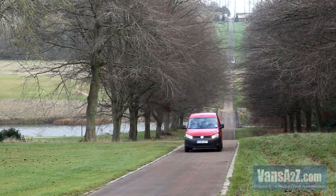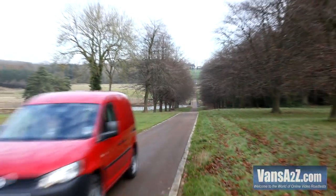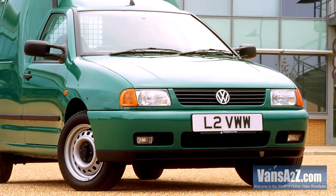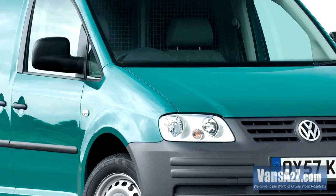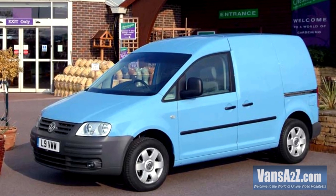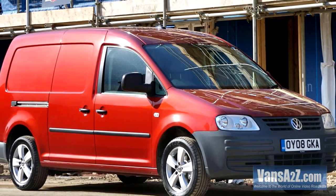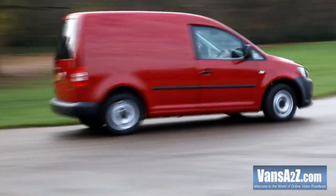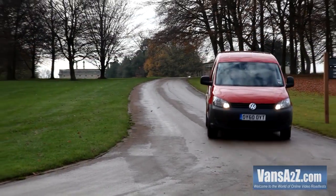Volkswagen first introduced the Caddy name to its model line-up in 1982 in the shape of a golf-based pickup. The first van appeared in 1995. Fast forward nine years and Caddy had reached its third generation and morphed into a fully fledged light van with integrated design. It was joined in early 2008 by a range of long wheelbase Maxi variants. The latest fourth generation Euro 5 Caddy is the result of gradual evolution and takes it to the next level.